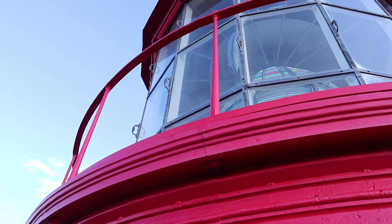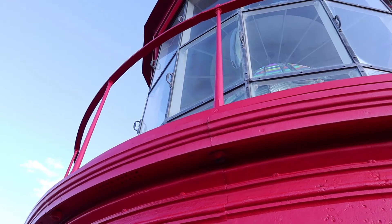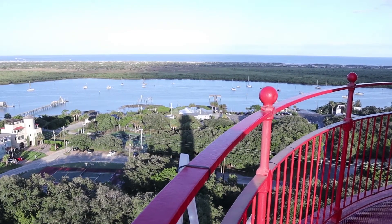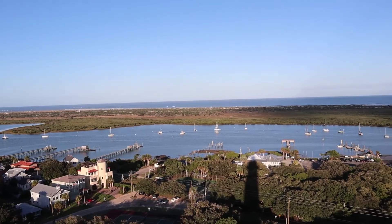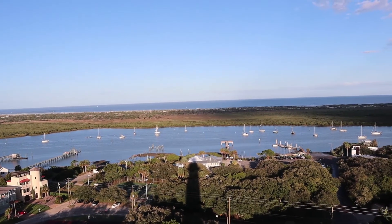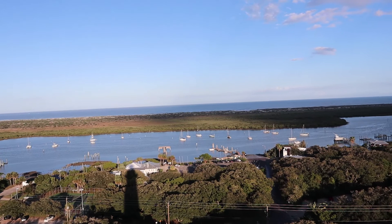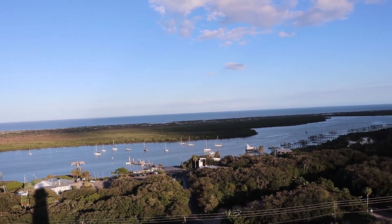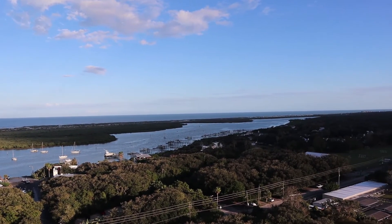I did it. I'm at the top of the lighthouse!